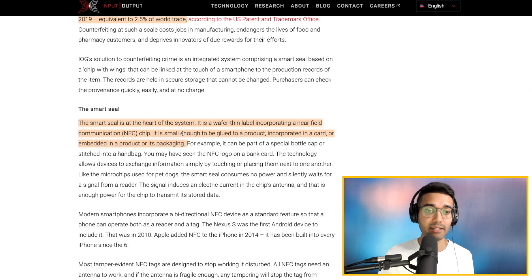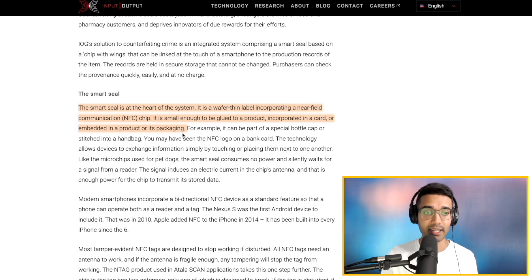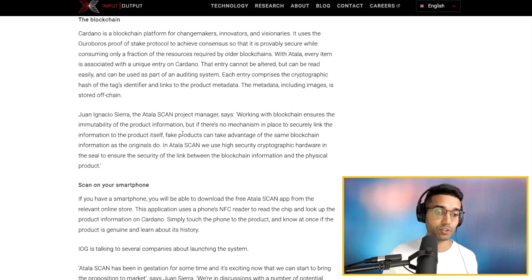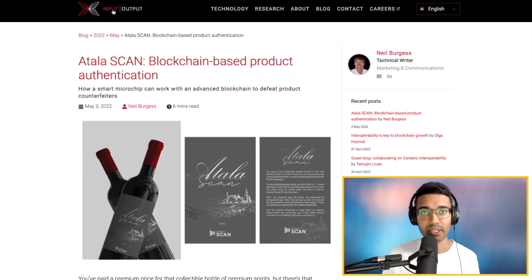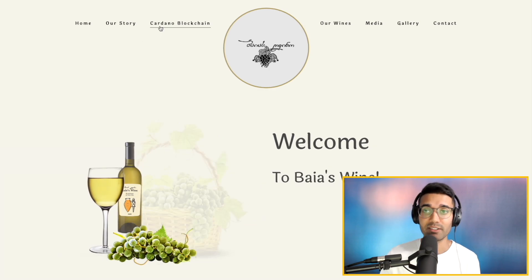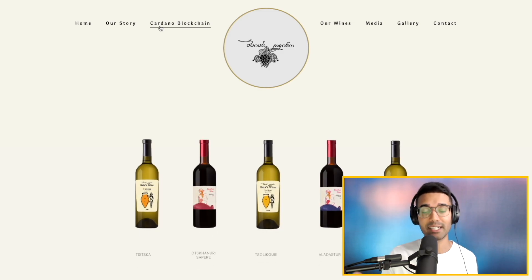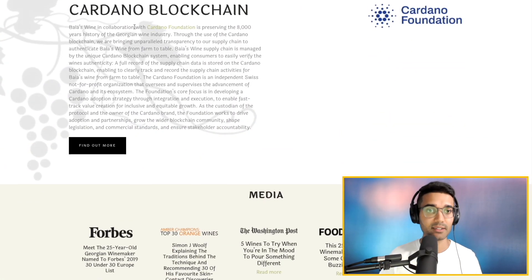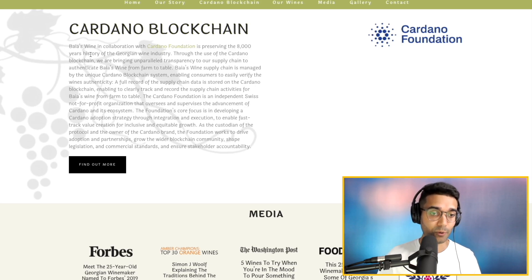Going back to the smart seal solution in the Atala Scan product — the smart seal is at the heart of their system. It is a wafer-thin label incorporating a near field communication chip, which is an NFC chip. It's small enough to be glued to a product, incorporated in a card, or embedded in a product or its packaging. I really liked that they've given some versatility to this product. There's a great article on the IOHK blog also showing the Baia's Wine pilot, where they were actually part of a test pilot for this product. I'll include the link on the channel.